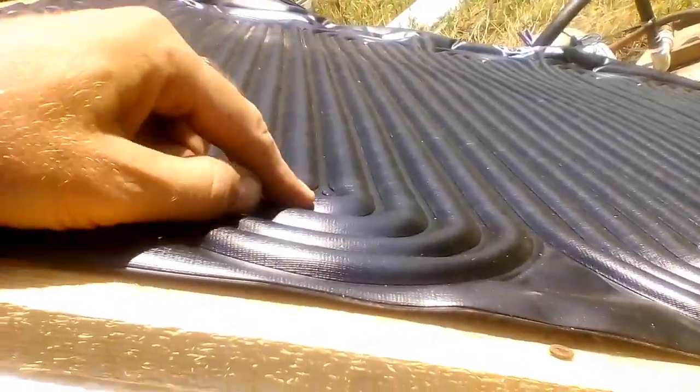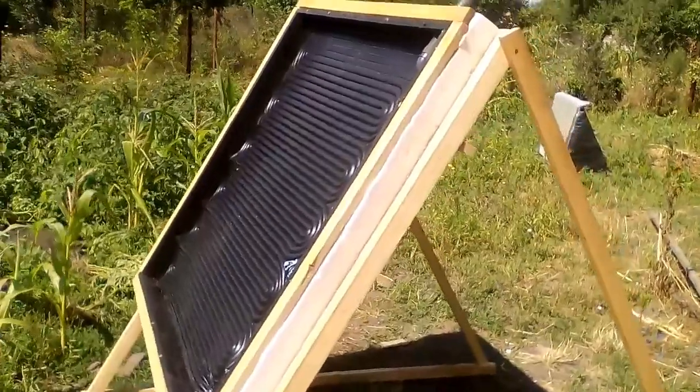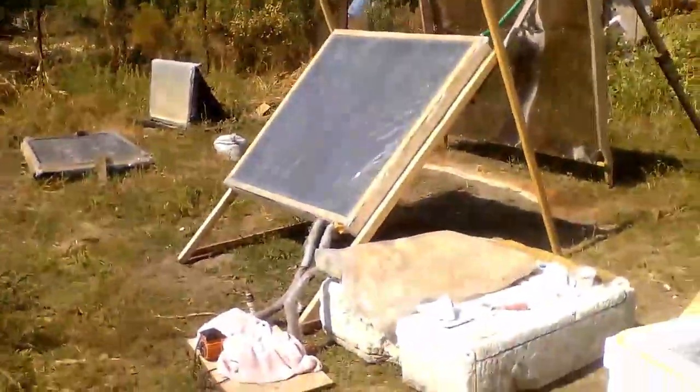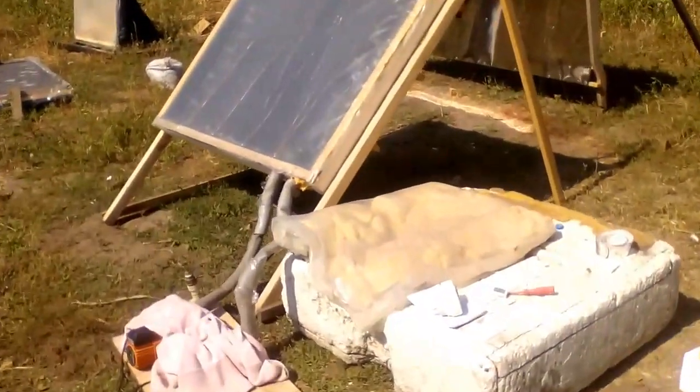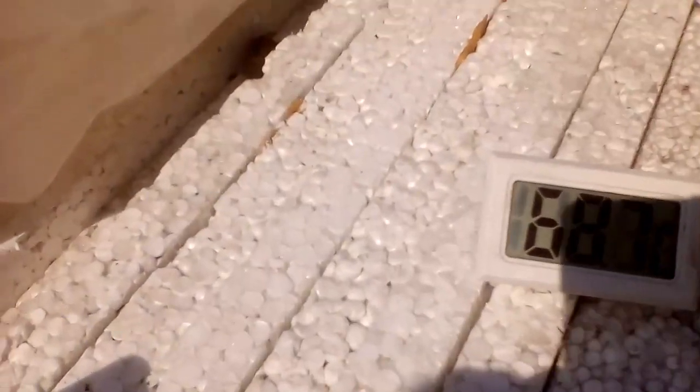The collector uses this polymer absorber to heat water. My first experiment measured the efficiency of this homemade solar collector, where that absorber was covered with a transparent polyethylene film. The collector heated 26 liters of water in the tank from 22 degrees to 69 degrees Celsius for 2 hours.